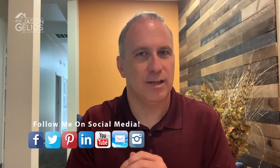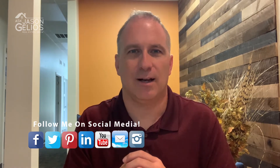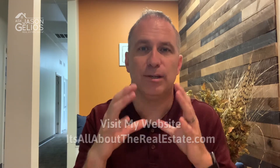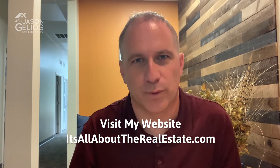Before we dive into this, if you could do me a favor — if you haven't done this already — you can follow me on social media. Those links are in the description below, and be sure to visit my website. It's allabouttherealestate.com. There's a pop-up form you can fill out to receive a new episode in your email every week.